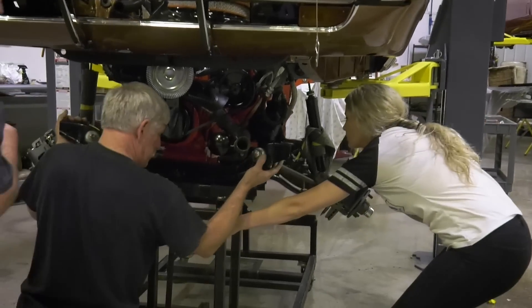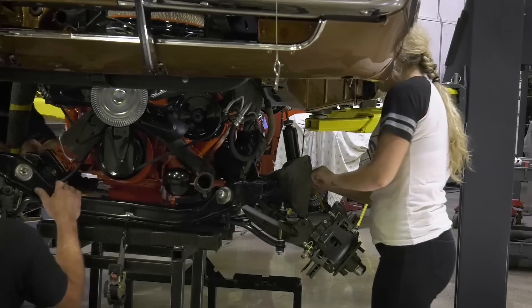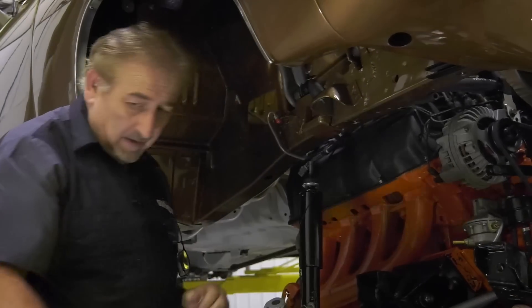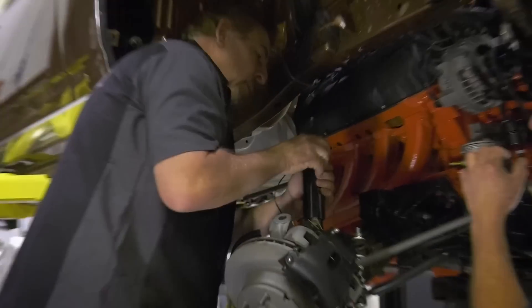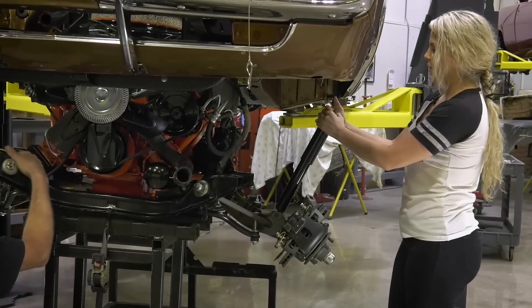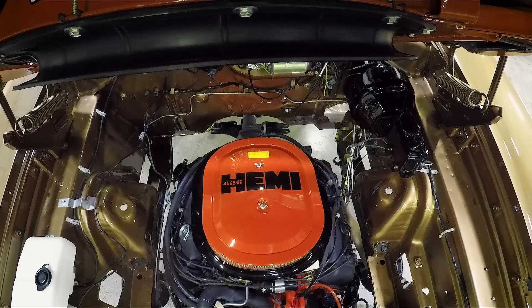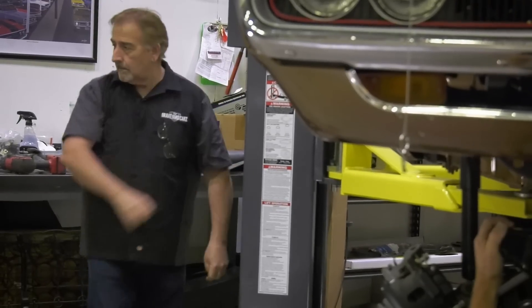Shifting the drivetrain over, coming down and moving it into position. Removing the tape and dealing with clearance on the shock. The power steering line is going to be close. There's about a half an inch clearance, but the brake line and a wire harness bracket are potentially in the way. Mark bends the bracket out of the way, then continues lowering. Looking good on all sides — and we did it!